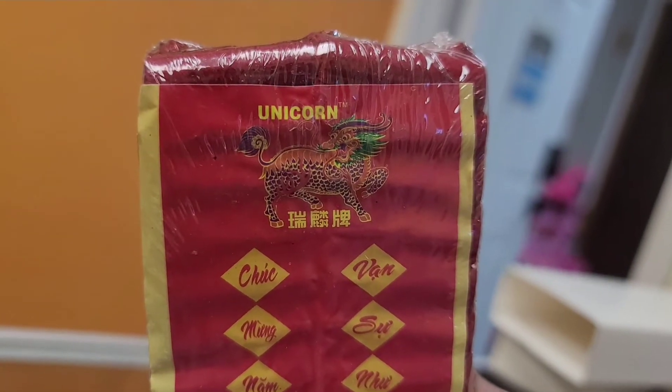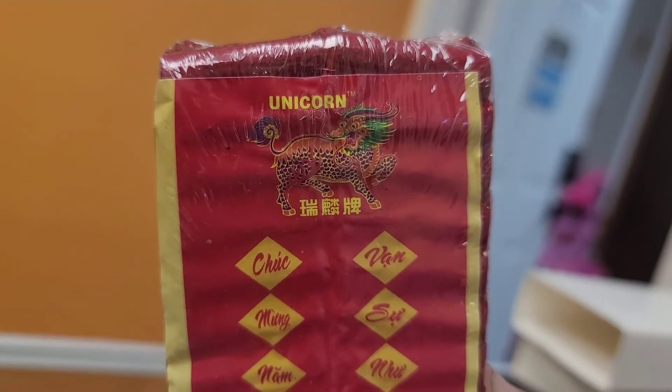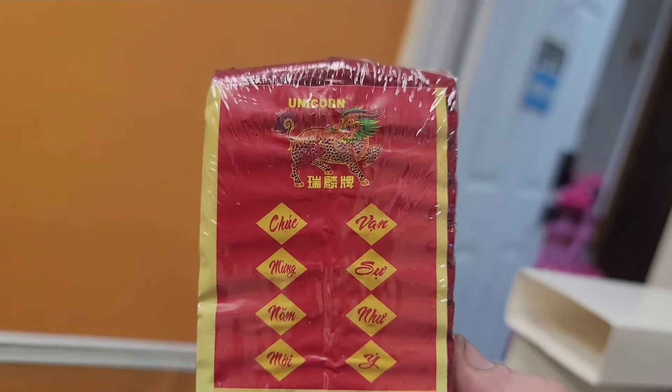From Unicorn Brand — really nice looking crackers, very nicely packaged. So let's check out these all red crackers.